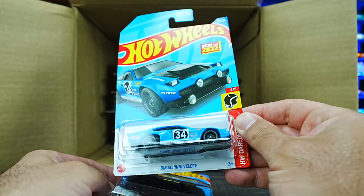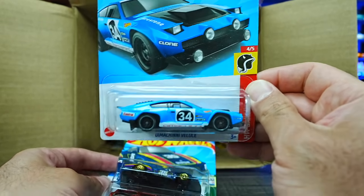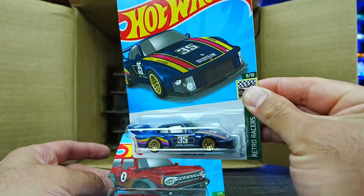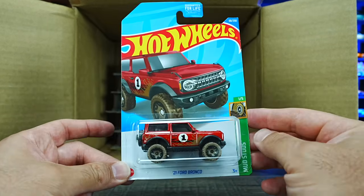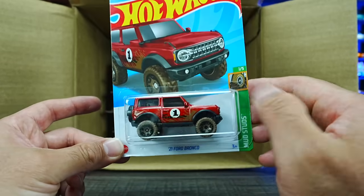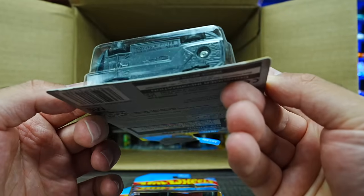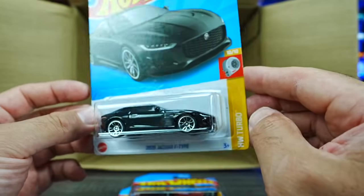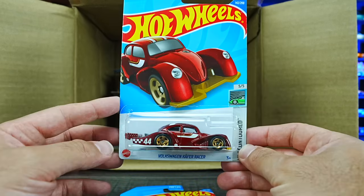Another Domencini Velas — interesting casting. The Porsche 935 again, the 2021 Ford Bronco in a new color variation. And the 2020 Jaguar F-Type — this looks to be the mainline variation of the treasure hunt. Still very nice to have one of those. We've got the Volkswagen Kuiper Racer again — also a mainline variation of the super treasure hunt.